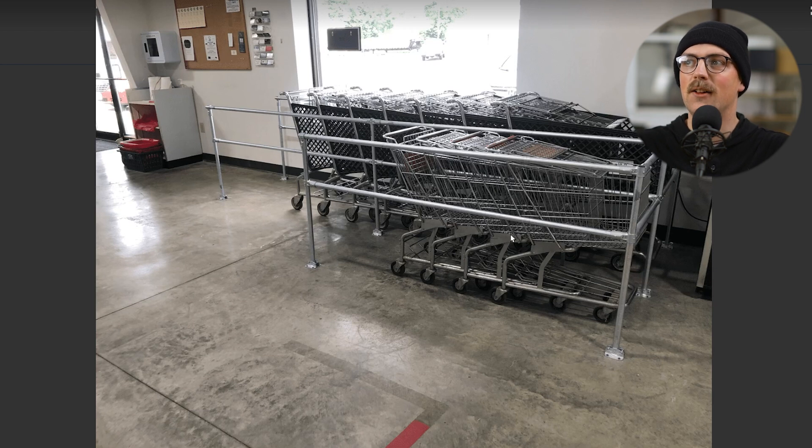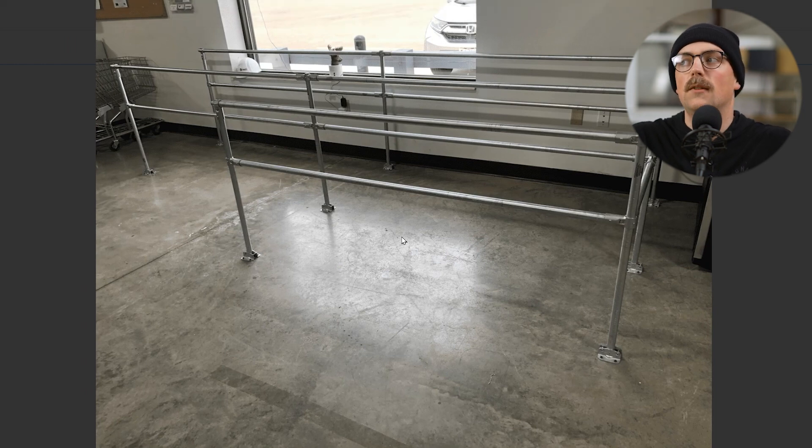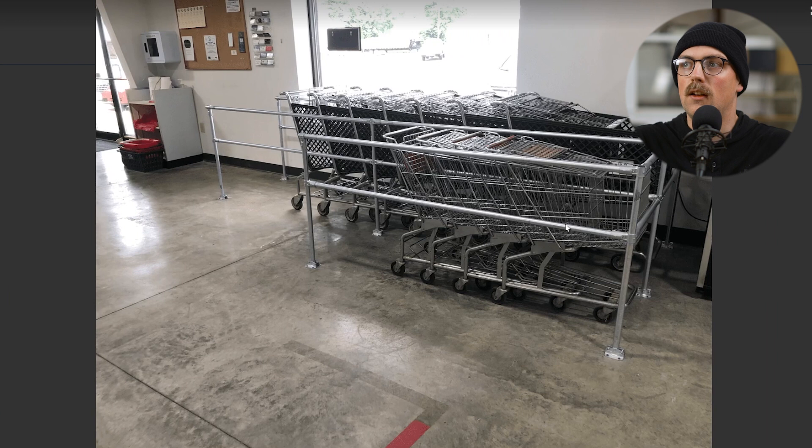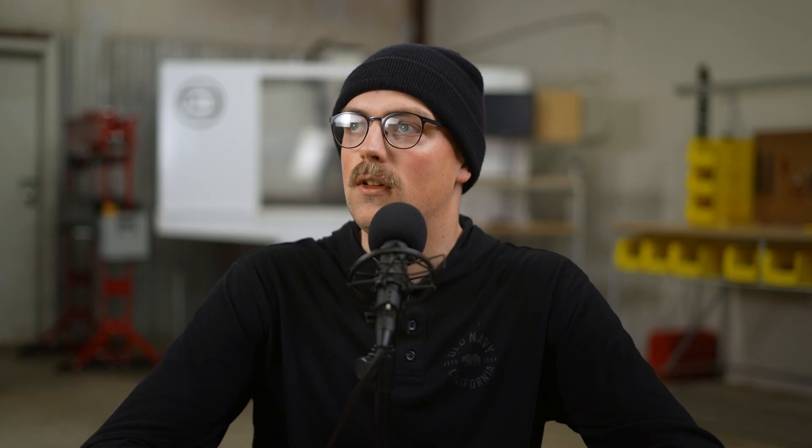Next up is a cart corral built by Steve for a Habitat for Humanity. This one might be kind of obvious since a cart corral is tubular, but for Habitat for Humanity they're working within a specific budget and didn't want to pay a couple thousand dollars for one. So they just put one together with one-inch EMT conduit and Maker Pipe connectors — just like you'd put a buggy in the corral, they made one out of conduit. Pretty simple overall, but it achieves what they were after. Thanks so much, Steve.